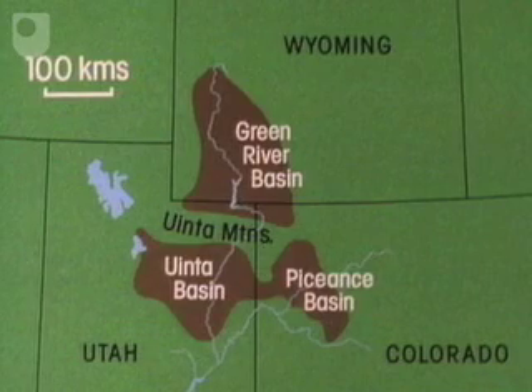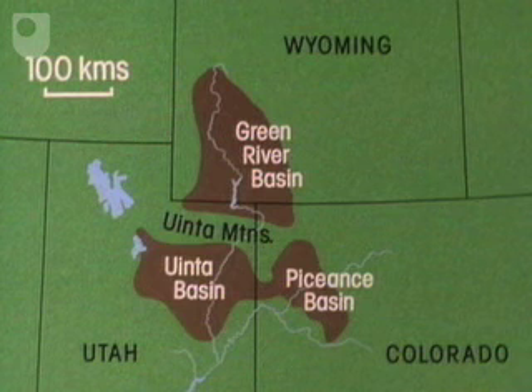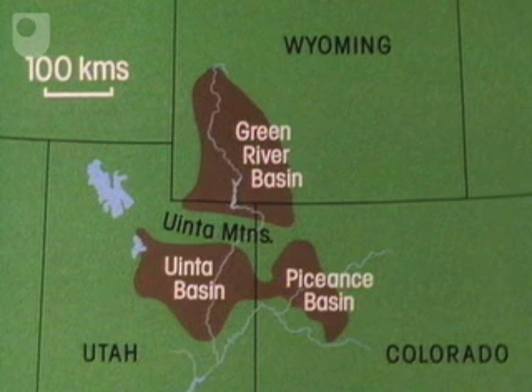In late Cretaceous early Tertiary times, a vast inland lake covered the area which now represents Wyoming, Utah and Colorado. And here, lake deposits laid down an 80-metre thick layer of oil shales, now preserved in two basins.